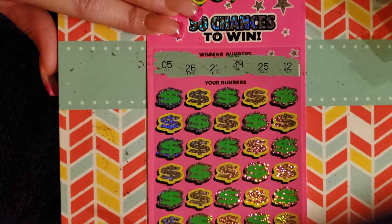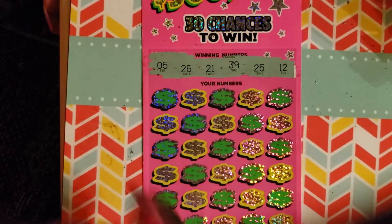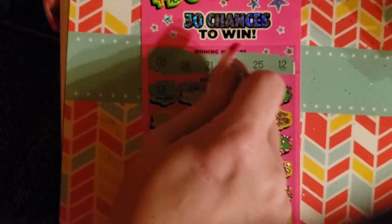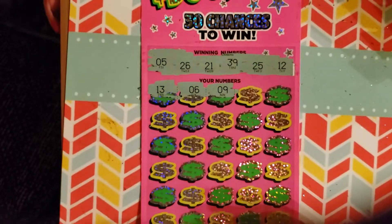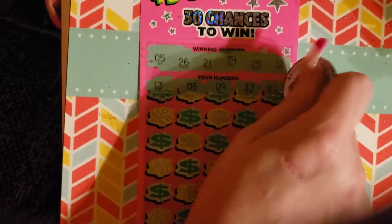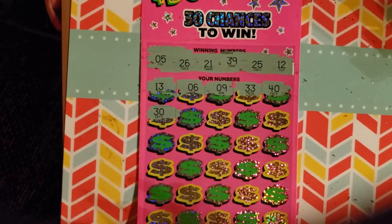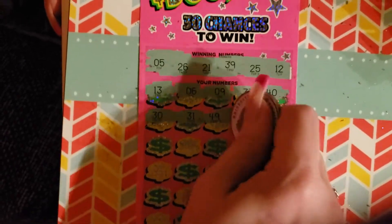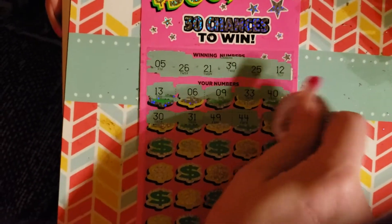Alright — 5, 26, 21, 39, 25, 12. 26 is actually the number I got my claimer on, so let's hope we do it again. Lucky 26! Come on. 13 — nope, got a 12. 6 — nope, we got a 5. 9, nope. 33, nope. 40, nope — 39. 30 — only a 39. Come on. 31, no. 44 and 49 — no 40s this time. So we know now, no 40s.